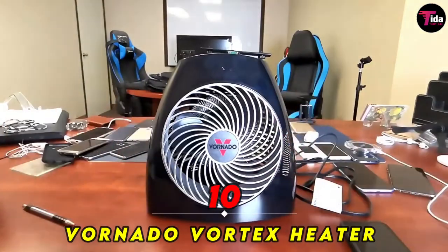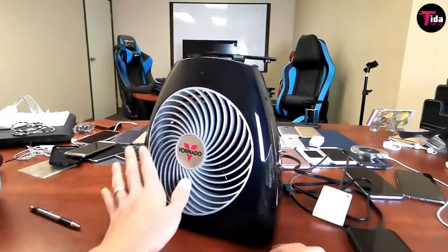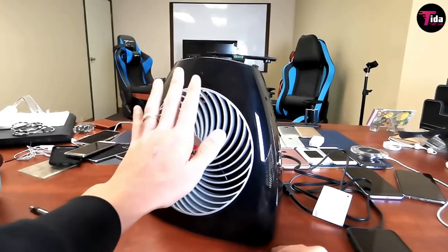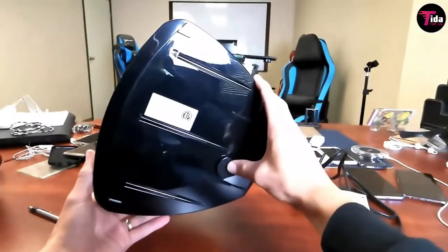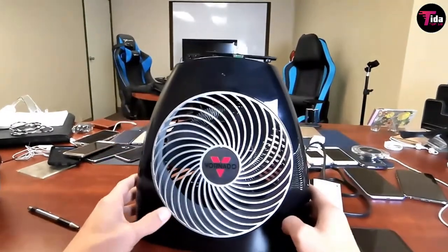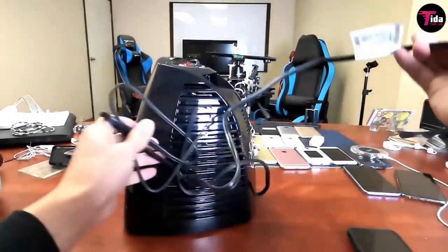Number 10 is Vornado Vortex Heater. Vornado space heaters use vortex air circulation to heat rooms without intense heat, and this one comes at a terrific value. It includes three heat settings and an adjustable temperature dial. Additionally, it has all of the necessary safety features for peace of mind.